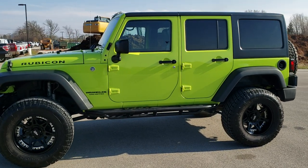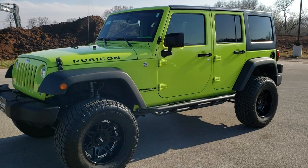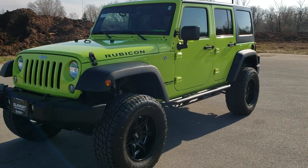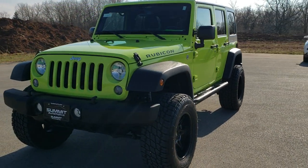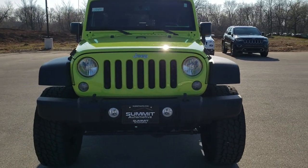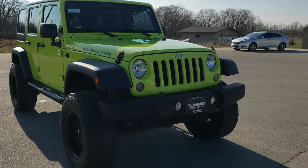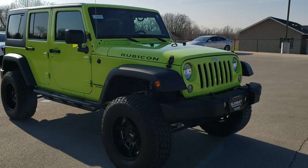This is stock number 10650. We are here at Summit Automotive in Fond du Lac, Wisconsin, your new and used Jeep and Jeep Wrangler Headquarters. Today we are checking out this super clean 2016 Jeep Wrangler Unlimited Rubicon in hyper green clear coat.